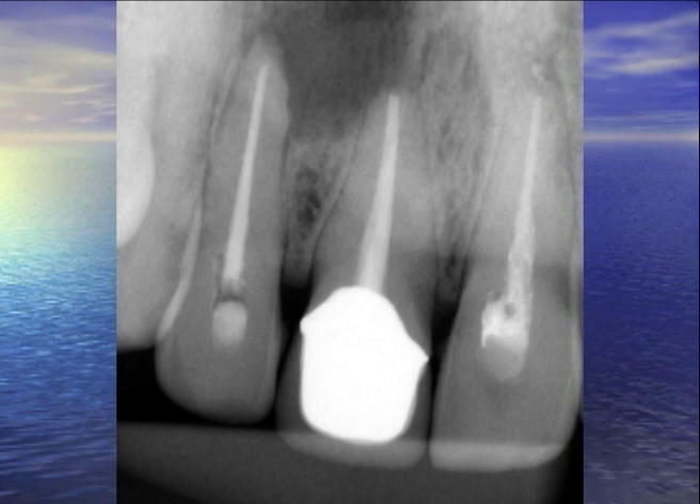This is number 7 and 8. If you take a closer look, number 7 definitely has lost its lamina dura. Number 8, if you take a closer look, has the lamina dura in there. So I think most of this peripheral radiolucency is coming from number 7.